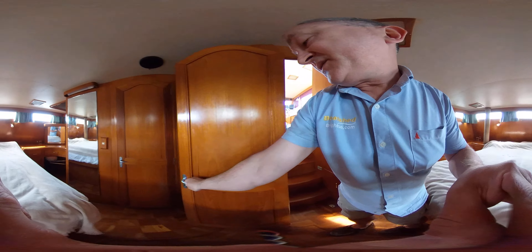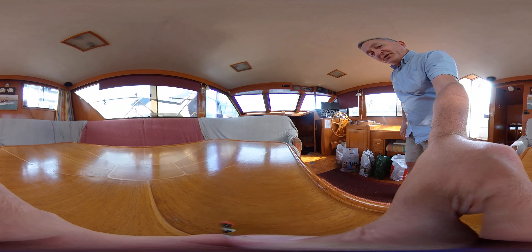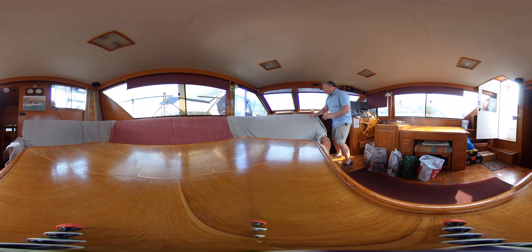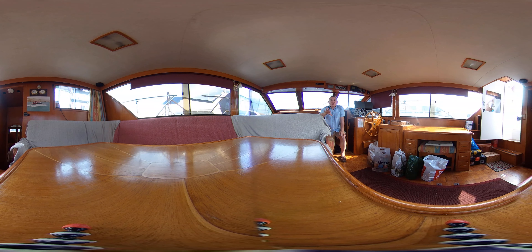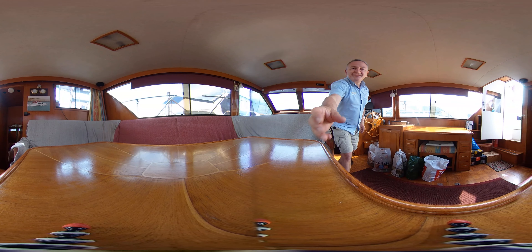This has been Tim from Boat Shared Rock Brokers taking you for an interior tour in virtual reality of this 1989 Ocean Alexander 46. I hope you've enjoyed the tour and got a feeling as to just how spacious, homely, and luxurious this boat feels. We've got all this space inside, plus the cockpit, aft deck, flying bridge, forward cabin, galley, lower saloon, and two heads. Really really special — hope you've enjoyed the tour and we hope to see you again for future tours on lots of different boats. Thanks for watching, take care.